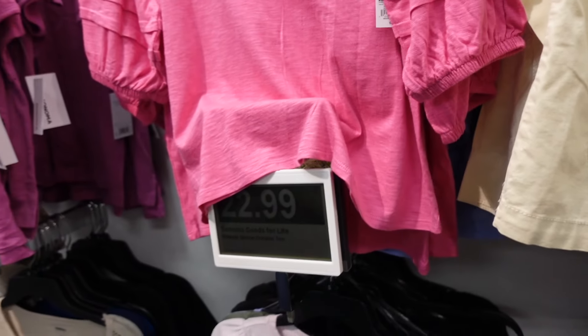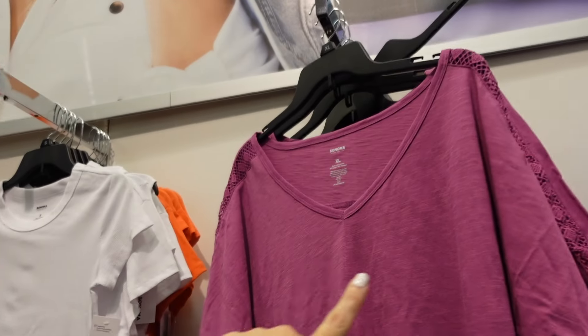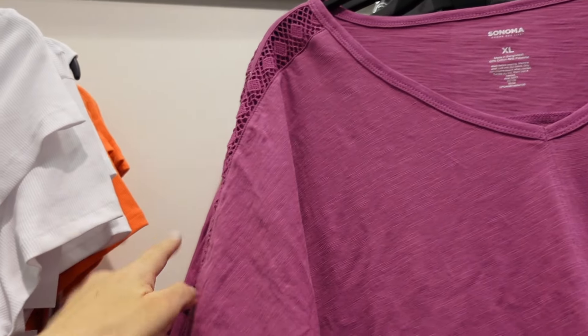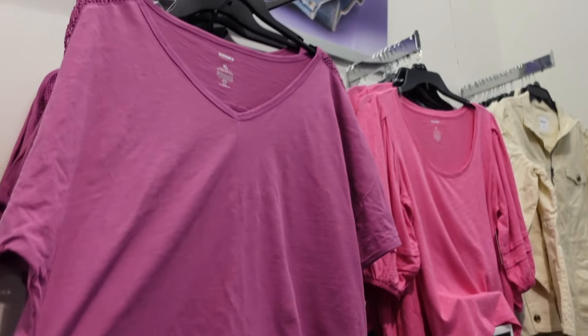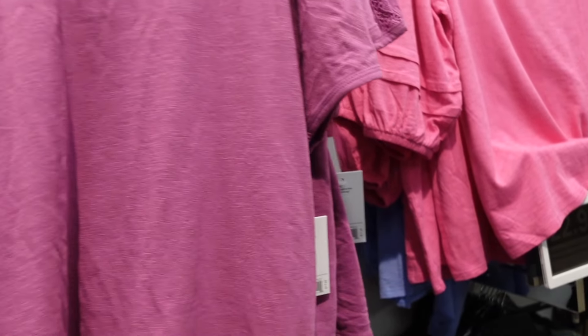Also new, crochet dolman top from Sonoma — these have that V neckline with the little crochet trim. It's a relaxed fit. Comes in plum, beige, blue, and black. Those are $17.99.